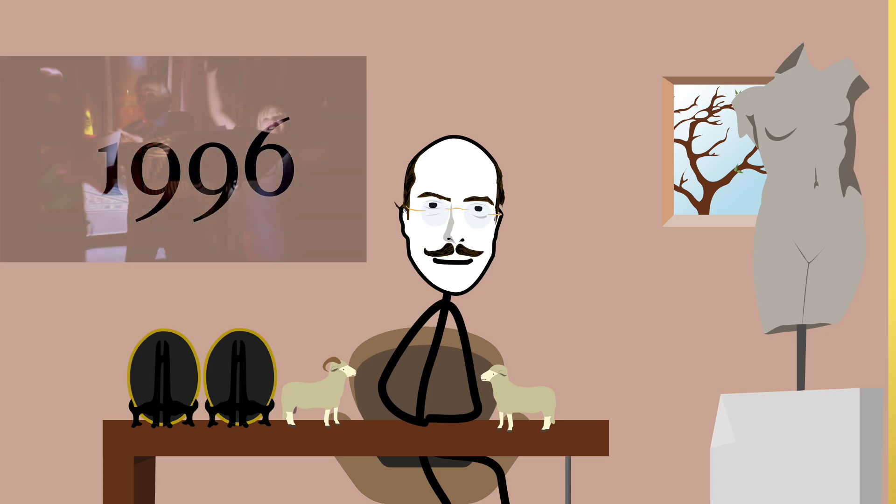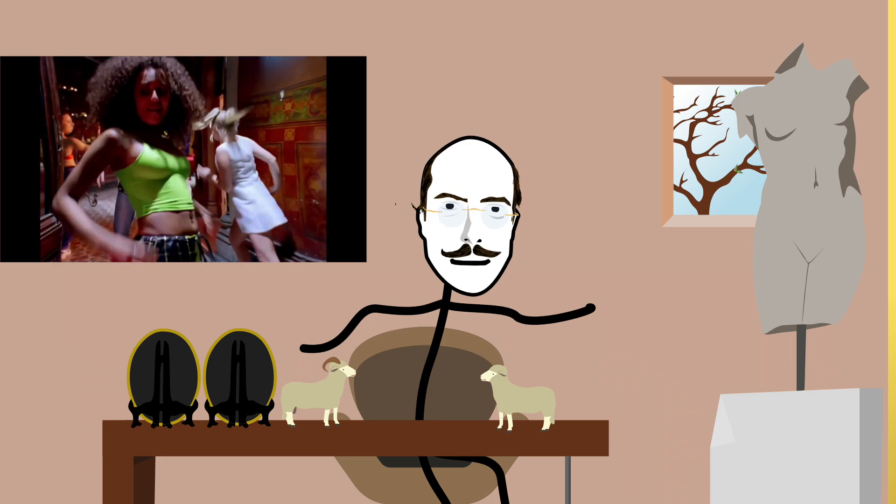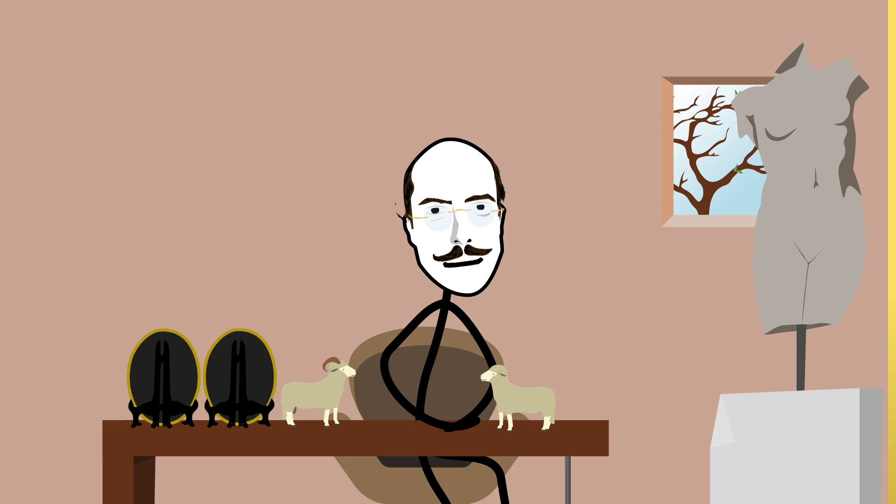The year is 1996. The Spice Girls are just breaking on the pop music scene. Yo, I'll tell you what I want, what I really, really want, so tell me what you want, what you really, really want. I want a clone of a sheep.